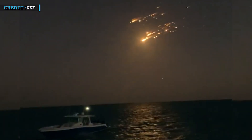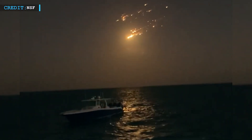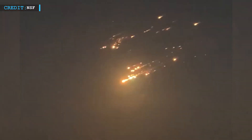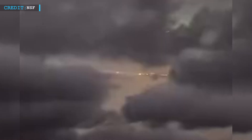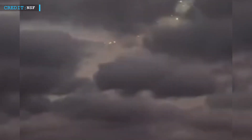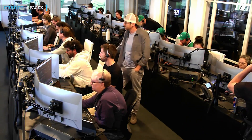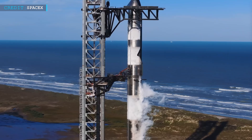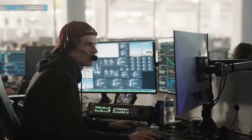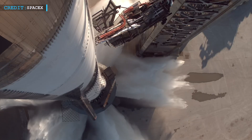The FAA announced that SpaceX would have to conduct a full mishap investigation — a standard process every time something goes wrong during a commercial rocket launch. The goal is to figure out exactly what happened, why it happened, and how to prevent it from happening again. The FAA will review SpaceX's final report and approve any changes needed before Starship can fly again. Every flight, even the ones that fail, gets them closer to that goal. SpaceX will study what happened, make changes, and try again — there's no slowing down.